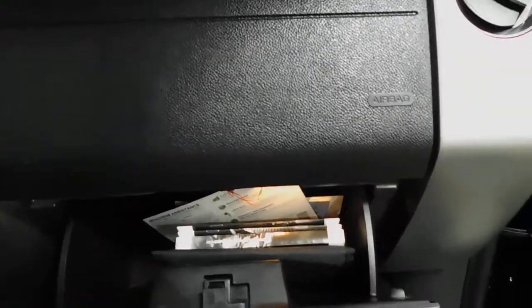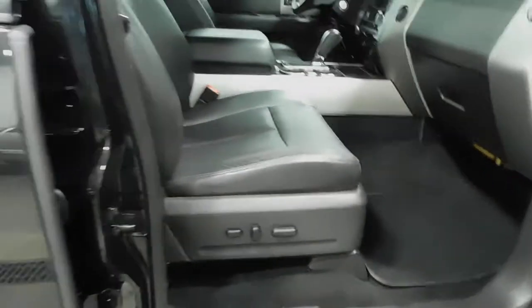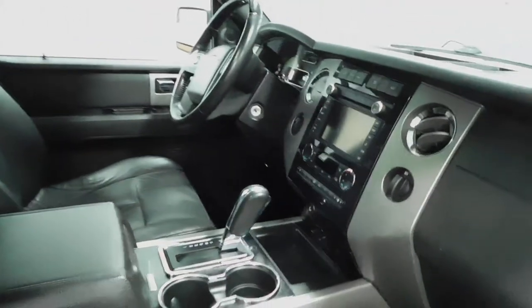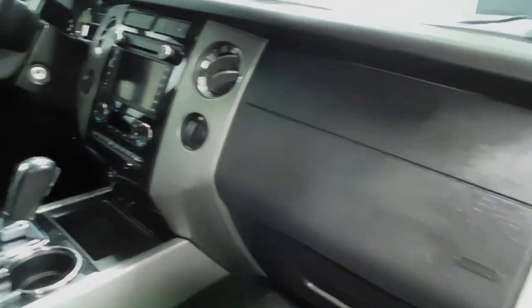One thing we always like to show you before we wrap up is the glove compartment with any vehicle warranty information and owner's manual located in there. Passenger door frame as well, with power seats on the passenger side. Overall guys — no sign of pet hair, non-smoker vehicle, super low mileage. This vehicle is in excellent condition, squeaky clean.